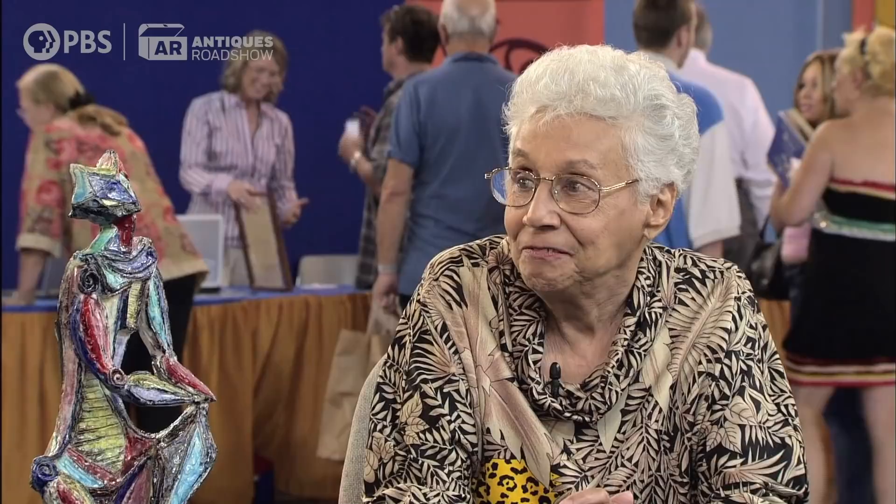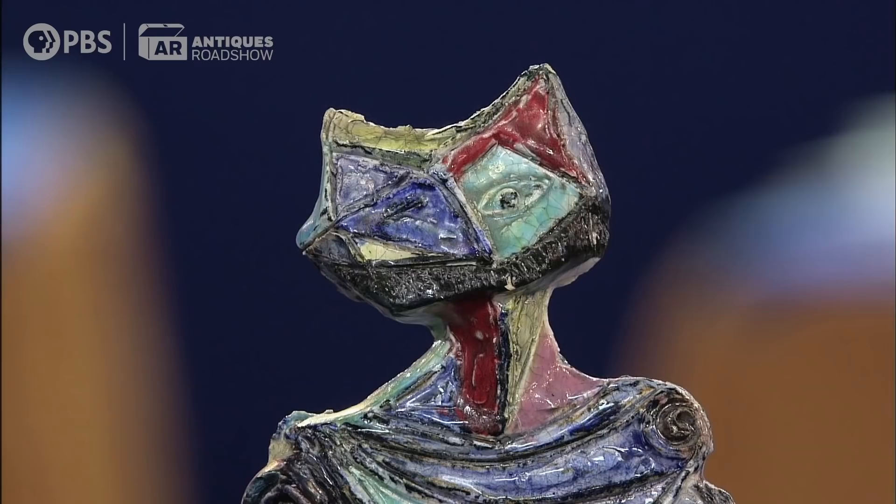What did you pay for it back then? Fifteen dollars. And what do you think it's worth today? On the computer, I had seen that something similar was offered for $1,500 or $1,600. A major collector would be willing to pay upwards of $3,000 for retail. That's a nice return on my money. Excellent return. Certainly the hindsight would want you to have bought more. Yeah, I wish I had.